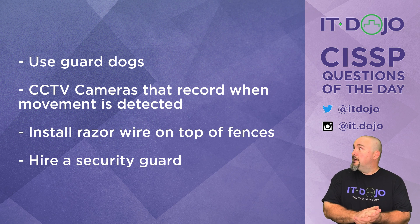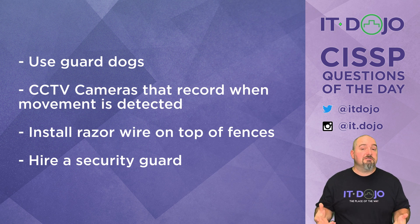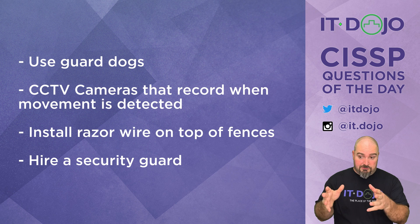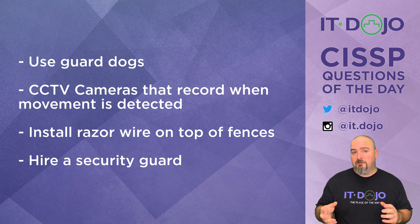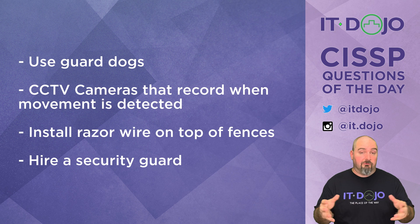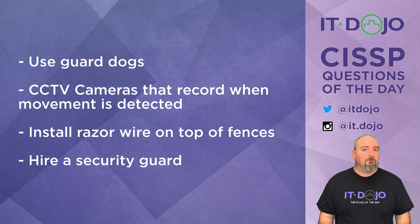How about some closed-circuit TV cameras that are going to record whenever motion is detected? They certainly serve a detective functionality in that they're going to be able to see when somebody is there and make a recording of it. But where's the corrective capacity of CCTV? It's not around because it doesn't exist. The only way CCTV would be of any value is if somebody was monitoring those, saw something occurring on screen, and was able to physically get involved. But regular CCTV recording when stuff moves — not the right answer here.